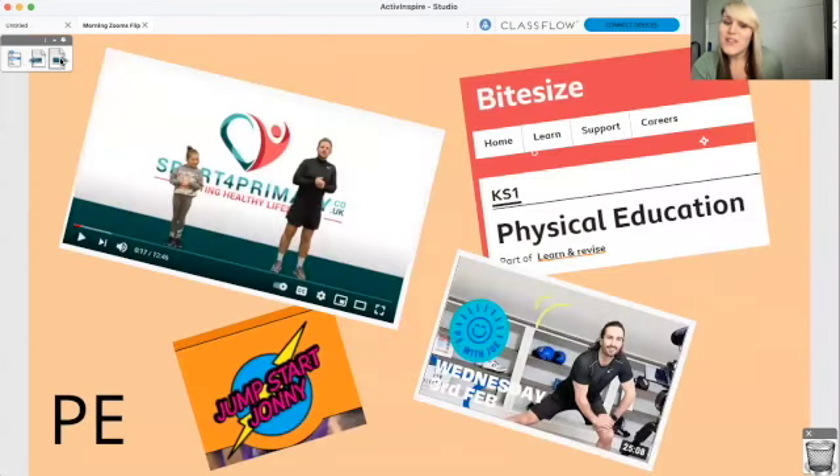And then after lunch it is PE. Check out Mr. Baines with his Sports for Primary videos. Joe Wicks is always uploading something new. You could check out Jumpstart Johnny, or the Bite Size website has some PE activities for you. And of course, if you don't fancy any of that, your hour a day exercise outside is absolutely fine.